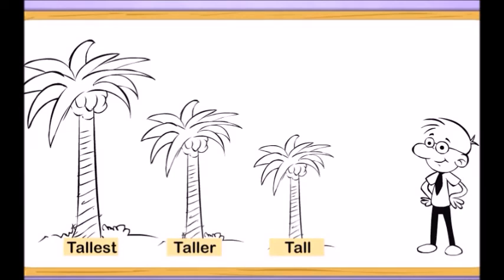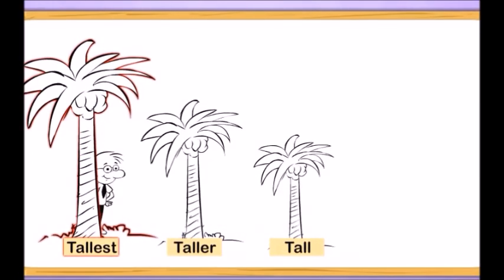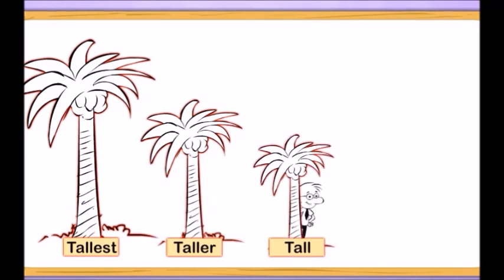How can we use our adjectives to correctly describe these trees? The word tallest should go to the tree that is most tall. We can use the word taller for this tree because it is taller than one tree, but it is not taller than all of the trees. The word tall can be used to describe our last tree, because although it is tall, it is not taller than either of the other two trees.